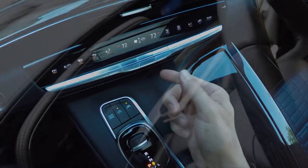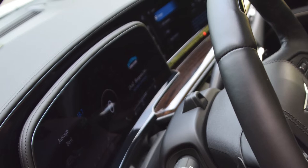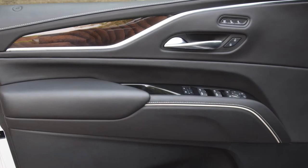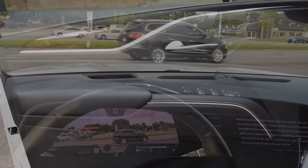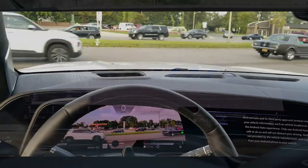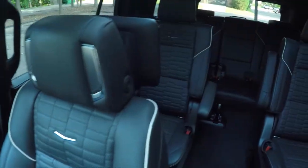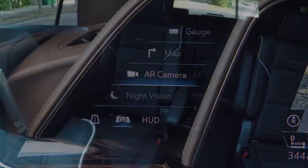The OLED is paper-thin, and its curvature positions the displays for optimal visibility. The Escalade also offers advanced vision-oriented features, including augmented reality-enabled navigation that uses live street views with directional overlays to enhance driving directions.